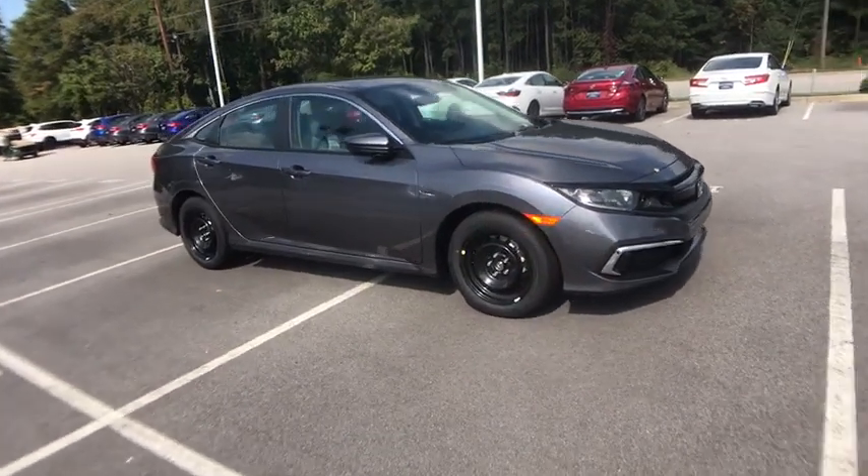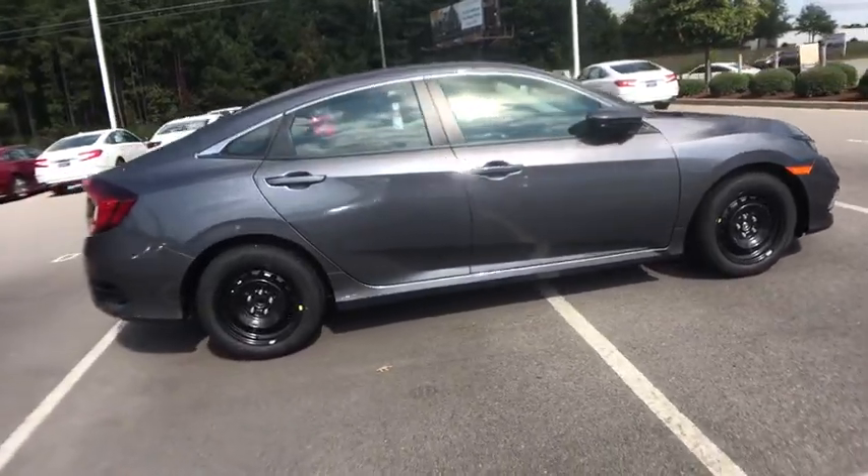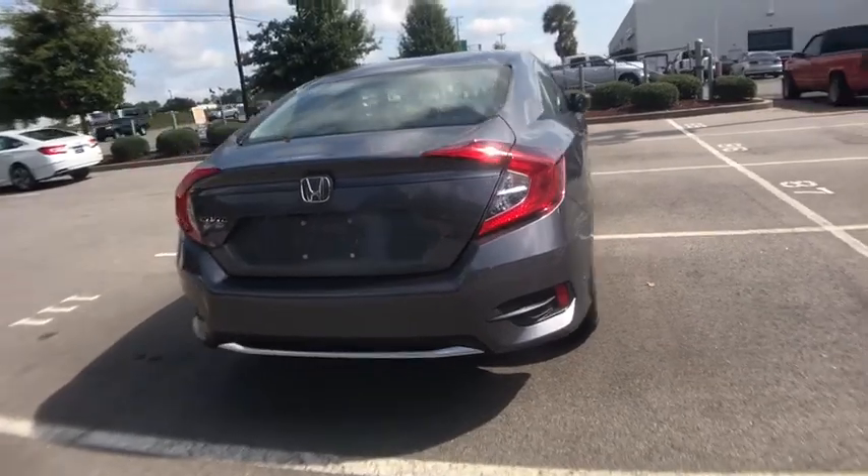Make a great choice today with the 2020 Honda Civic. Honda Civic: practical, awesome gas mileage, and incredibly reliable. Here are some of this vehicle's great options.